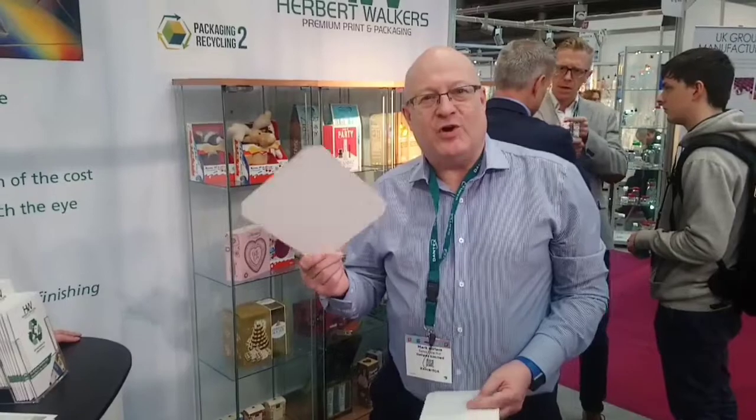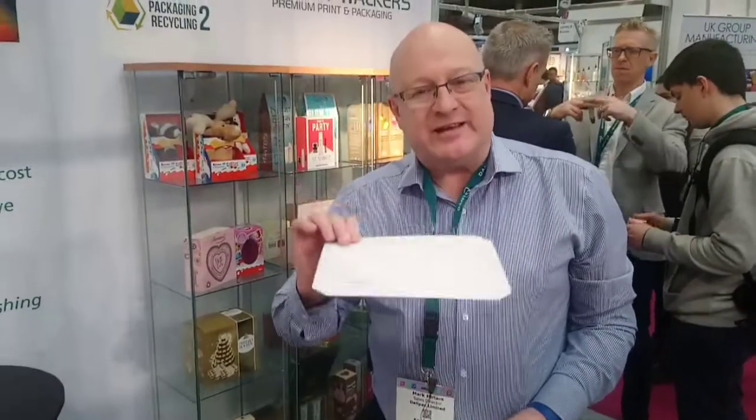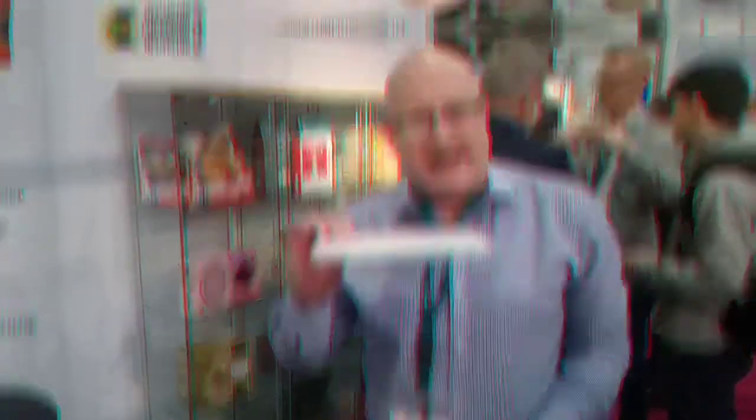We've been working with the Co-op on a solution for salmon boards. Salmon boards have been traditionally produced on a foil two-sided material — it can't be recycled, it's certainly not biodegradable and it's certainly not compostable. With this material, Gally Pack, you can recycle it anytime, anyplace, anywhere.